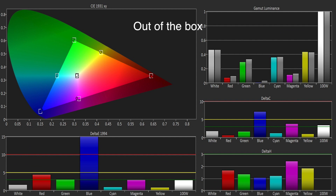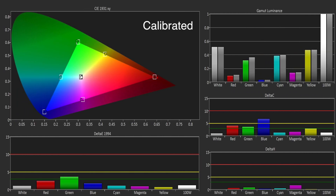Fortunately, the colour gamut was already decent out of the box, as the colour management system is a bit on the flaky side. Still, the greyscale calibration did make some improvements here too.